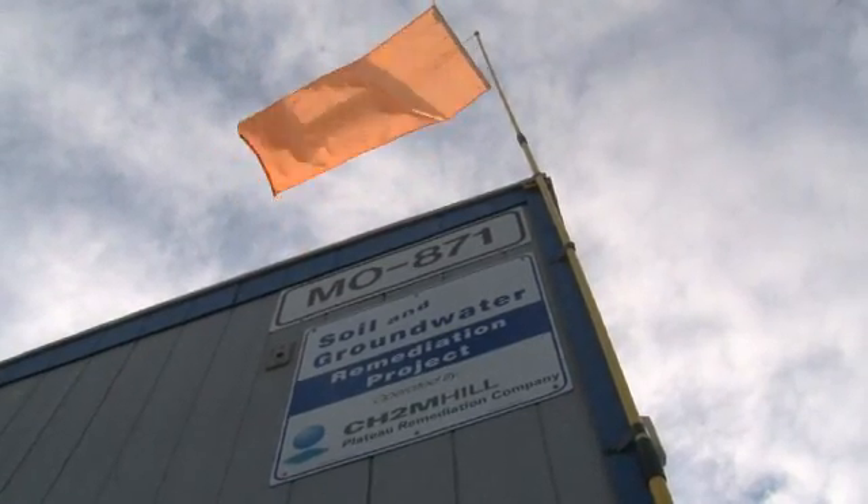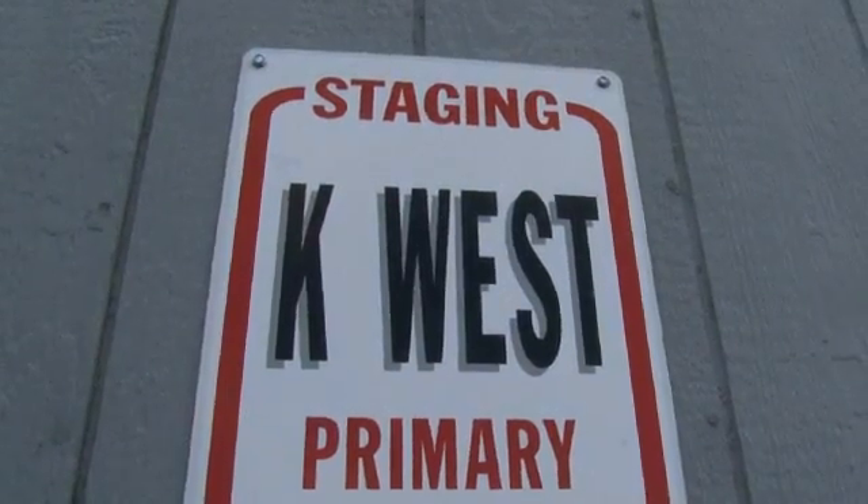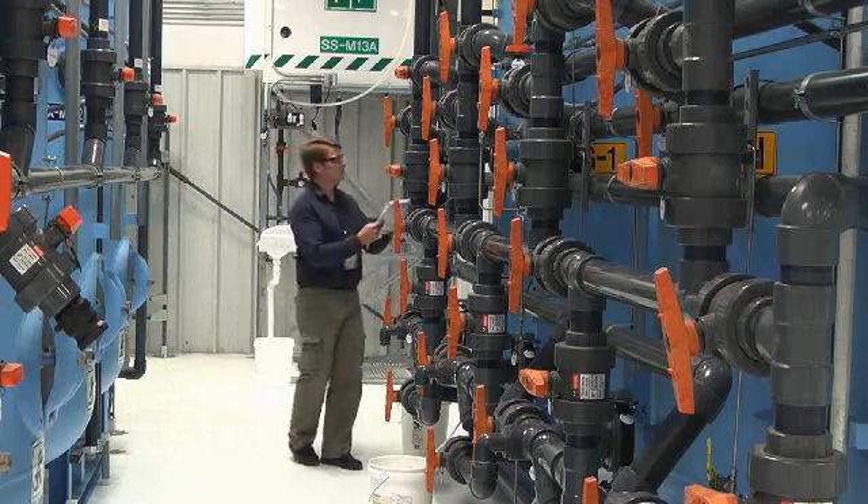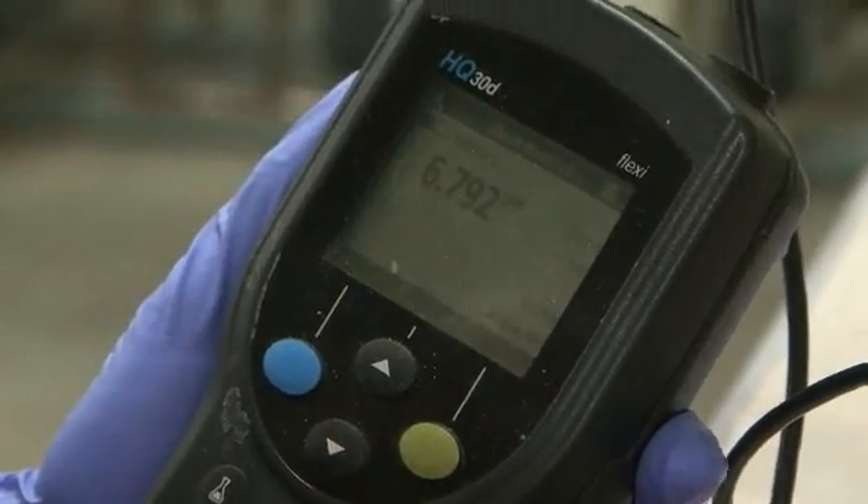The K-West Pump and Treat is now removing more contamination from groundwater than ever before. Dean Nesham, a pump and treat design authority, says it's an efficiency that took many experts to make possible. "It's one of those things where we can show that we can be innovative and come up with ideas, and we can actually see them through to implementation."